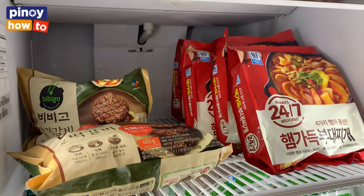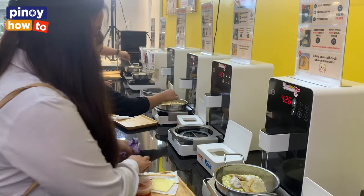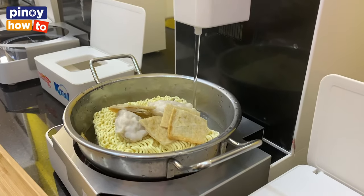We have some frozen food that you can cook in your house. Not only in your house, also here in our cooking machine. When you cook ramen, you can add some of our frozen food as a topping.